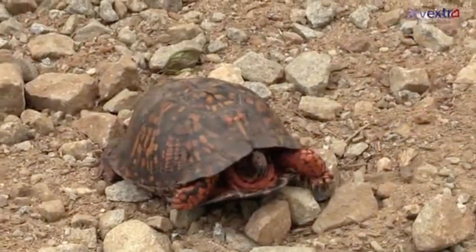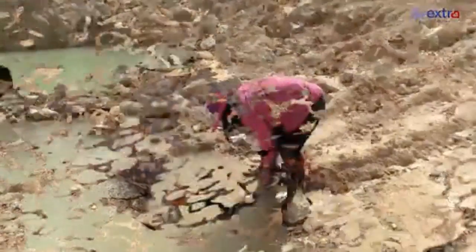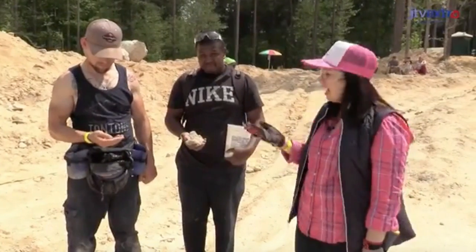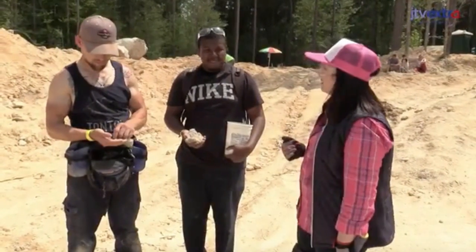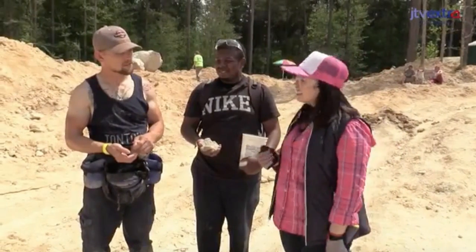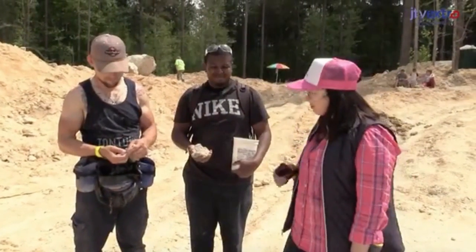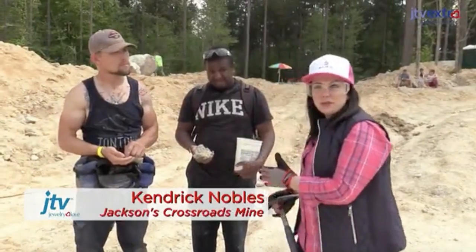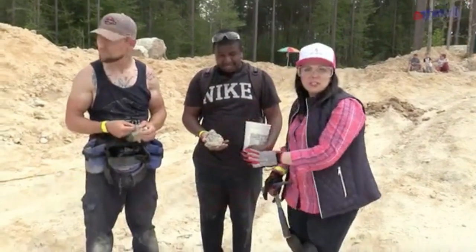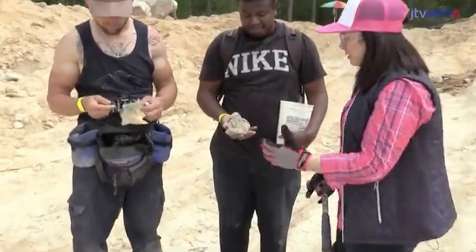We had to get out of the car to see the wildlife. I'm here with my new friends Paul and Kendrick, and they're going to show us what they found. How long have you guys been out here mining today? About two or three hours — since it opened at 9 a.m. So first, I want to show you what Kendrick found. What we've got here is very typical of what you find here at Jackson's Crossroads.